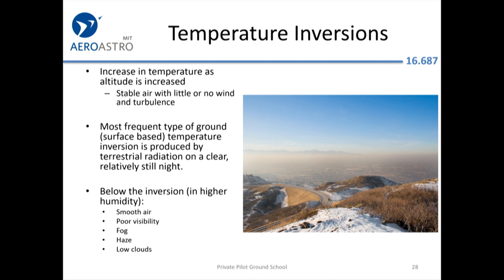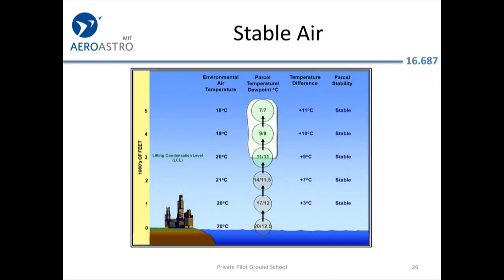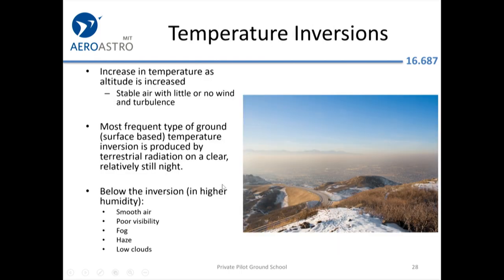A temperature inversion — where it's slightly warmer at altitude — tends to trap air and results in poor visibility and haze, because everything obscuring your visibility stays underneath the inversion. This is common in basins like Los Angeles. Most frequently you'll see this on the test as a radiation inversion: the ground radiates heat back into space at night, making the ground and nearby air cold, while air a couple thousand feet up hasn't changed much in temperature.